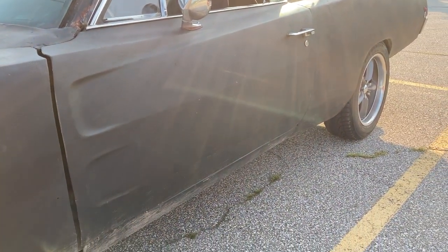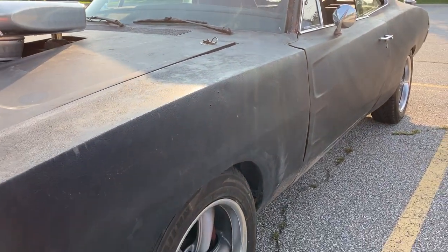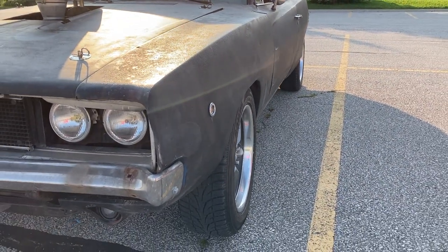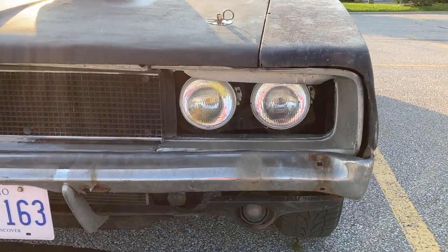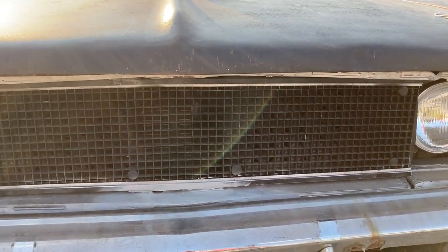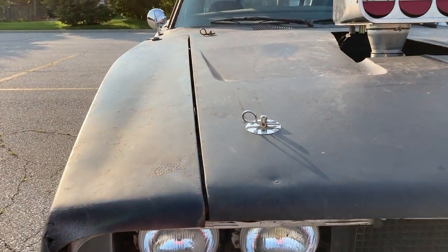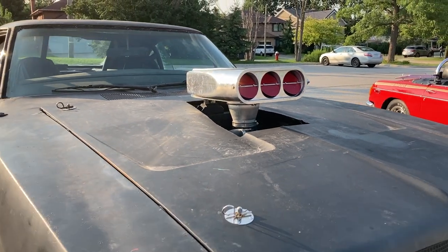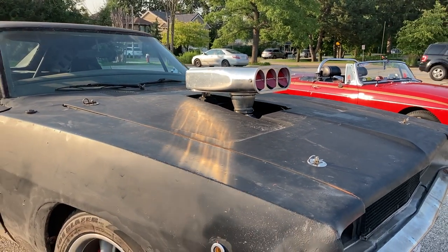You basically Frankenstein'd this car together. The fenders are actually '69 fenders that I drilled holes in to fit the '68 markers. The trunk lid's from a '70, the hood's from a '68. The grille is a fiberglass '69 grille used for the Dukes of Hazzard movie in '05 — I cut out the center and put in a '68 Coronet center. The dash has a '68 dash pad on it. The seats are from a '73 Cuda. The roll cage is custom tubing from a scrap heap. Most of the glass is Charger glass, but the windshield's from a Road Runner. The cowl is from like a '69 Super Bee. The fog lights are off the late model Dodge Charger.